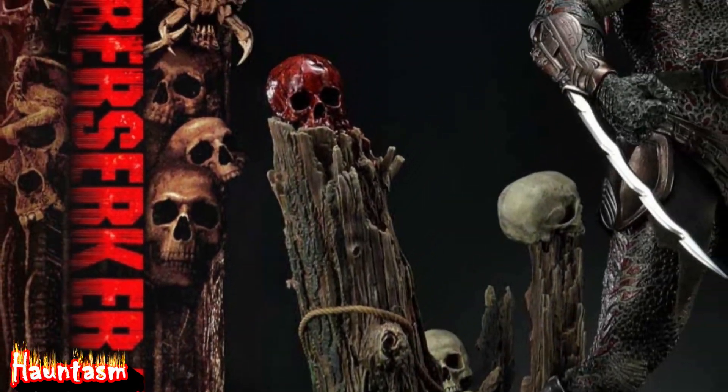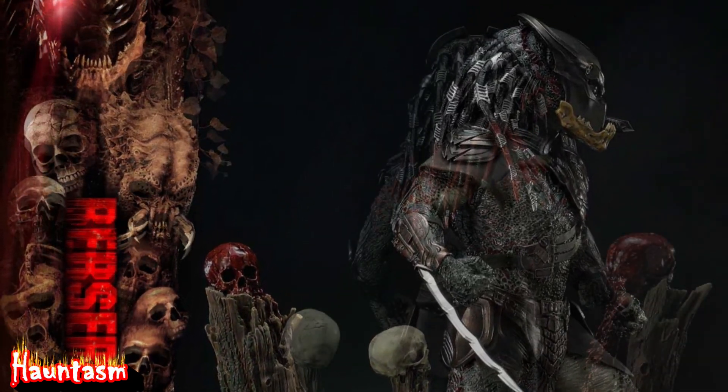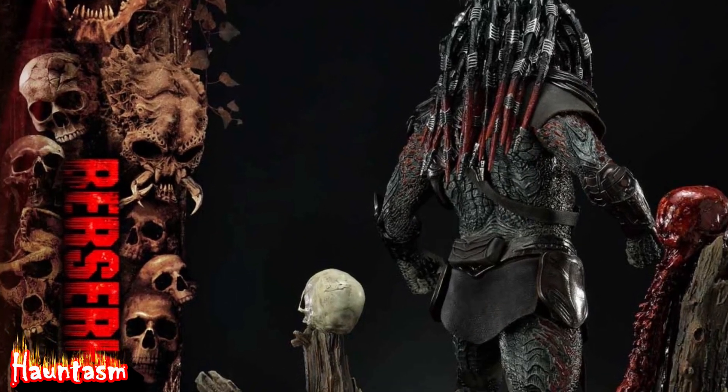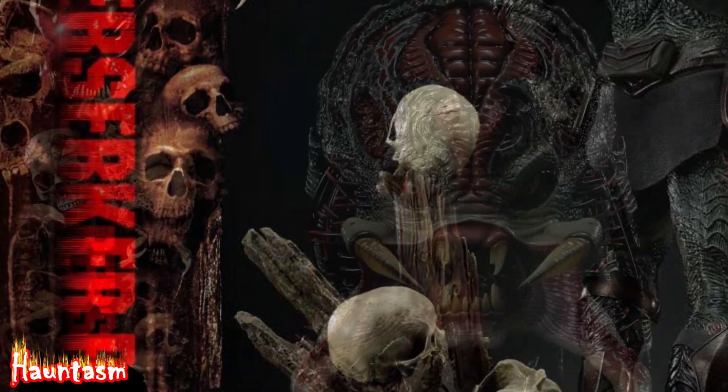There are two editions of the Berserker Predator 1/3rd scale statue. There is a Collector's Edition for $2,905 and a Deluxe Bonus version for $3,650.